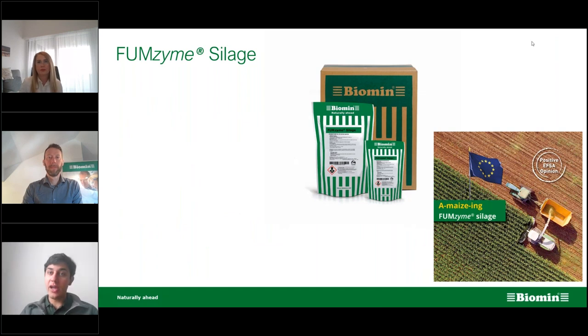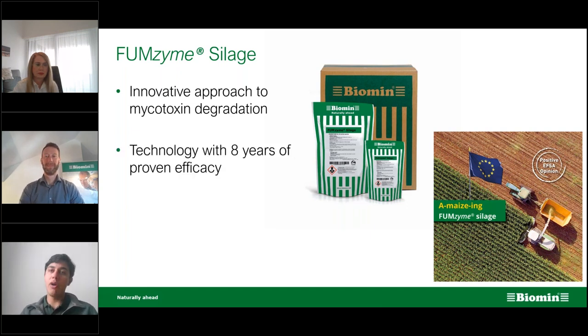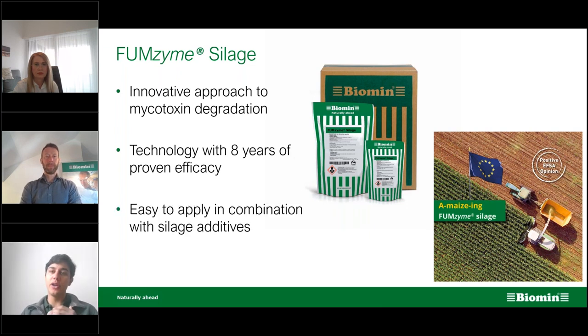Today we want to announce a new solution: Fumzyme developed to be applied directly in your silage. This is a very innovative approach to mycotoxin degradation — the first deactivation method that can be used as a silage additive. It is not completely new; it comes from a technology proven for eight years, but now put into an application that allows us to treat the feed before we feed it to the cows.